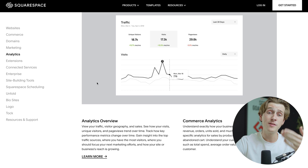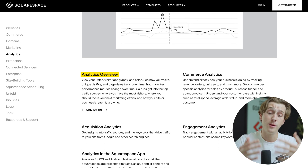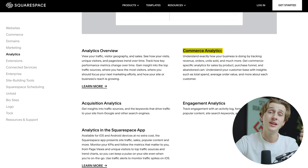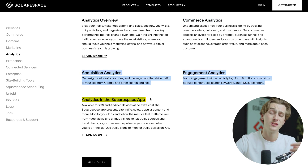Some of these features have heavily to do with analytics. You can use Squarespace's analytics model to view important metrics like traffic, visitor geography, sales, visits, unique visitors, and page views. They also have commerce analytics if you're running an e-commerce store, plus useful tools like acquisition analytics, engagement analytics, and even the Squarespace app, which allows you to see all of this on the go from your phone.